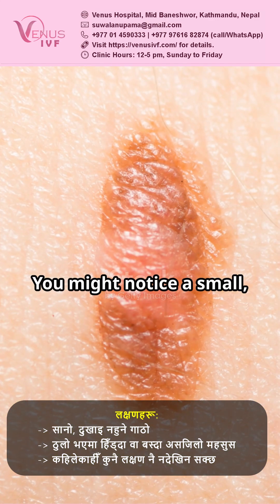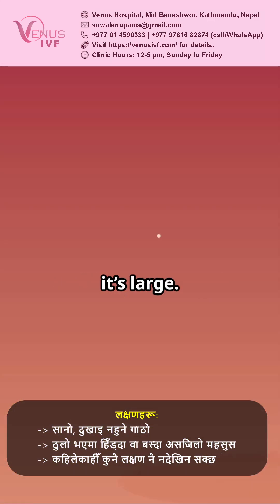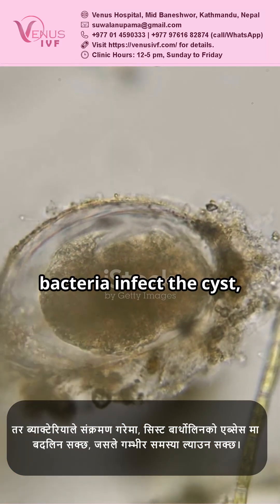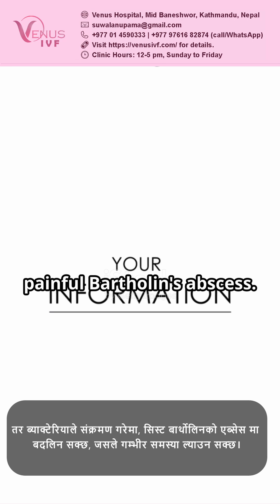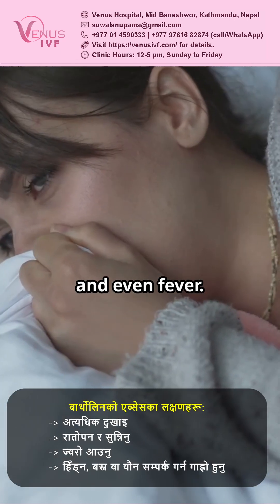Symptoms? You might notice a small, painless lump, or feel discomfort when walking or sitting if it's large. Sometimes there are no symptoms at all. But watch out — if bacteria infect the cyst, it can turn into a painful Bartholin's abscess. Think severe pain, redness, swelling, and even fever.